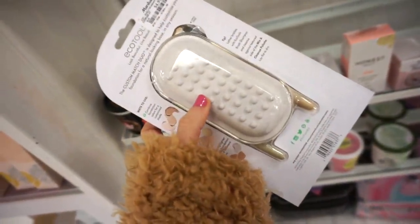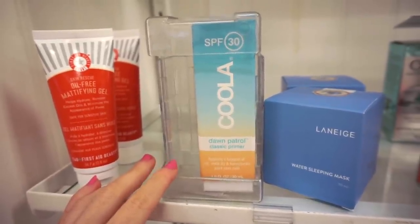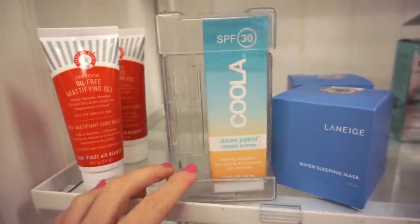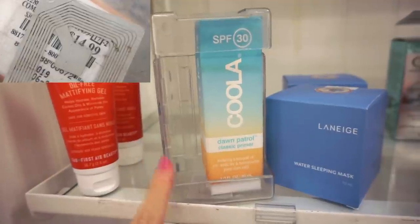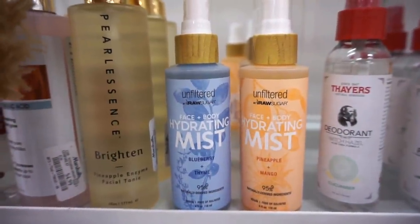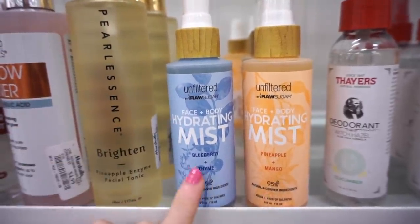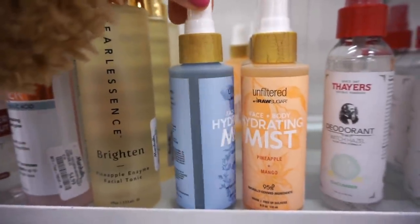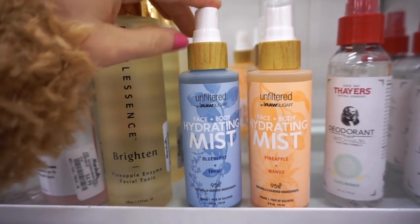Next we have the Dawn Patrol Classic Primer by Kula with SPF 30. I didn't even know it existed, but Kula does have primers with SPF — amazing for year-round use, especially in the spring and summer. Last week we found a few goodies from this brand sold at Target. Today I found the hydrating mists for face and body — Blueberry and Thyme, and Pineapple and Mango — 95% derived natural ingredients, $4.99 each.